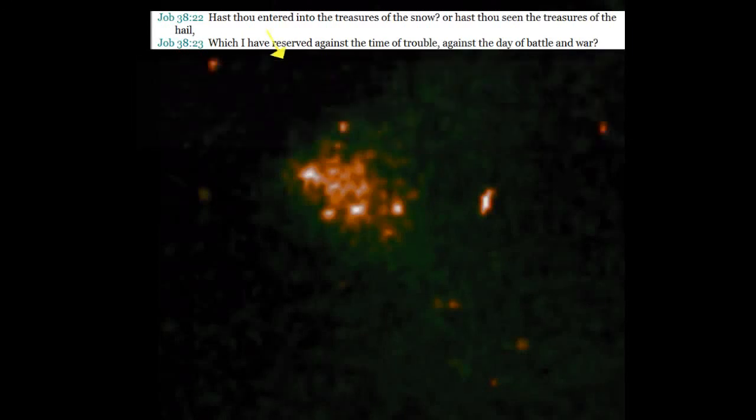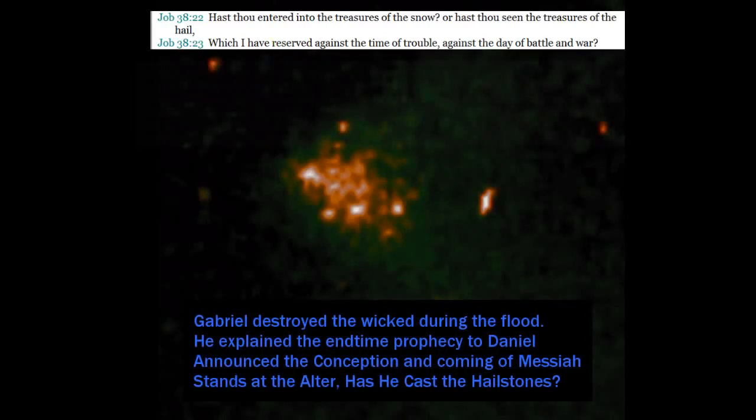High importance was Gabriel. And back in Enoch, he's the one that God sent down at the flood to destroy the fallen angels, the mixed breeds, and the watchers. Gabriel destroyed the wicked during the flood. He explained the end-time prophecy to Daniel, announced the conception of the Messiah, and I think that's him standing there at that altar. He is considered in a lot of the Orthodox religions to be the commander — God's general in heaven. That's why I think it's important to research: why was he standing by that altar of incense? It was for us to study and prove ourselves approved. Be safe, heads up.